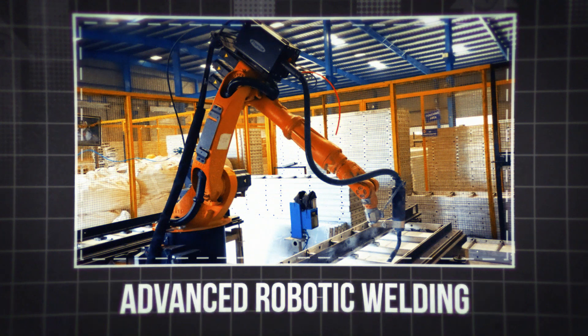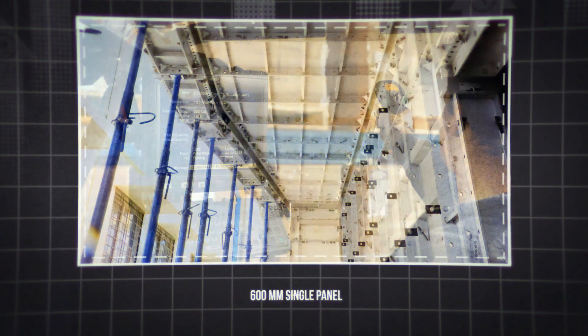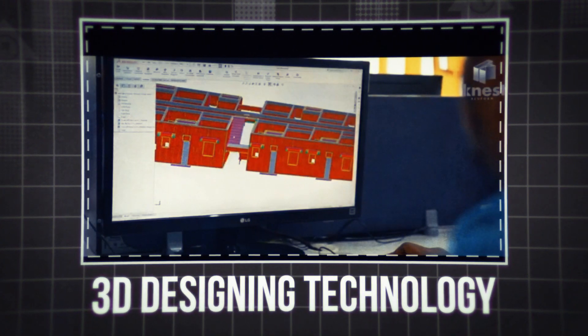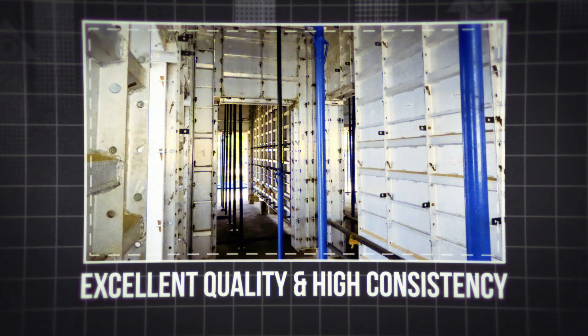Advanced robotic welding, German plasma cutting, 600 mm single panels, power core tracking system, and 3D design technology help Kaynest achieve excellent quality and high consistency.